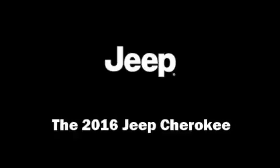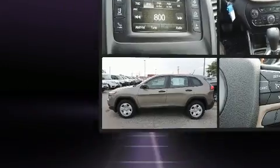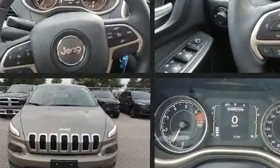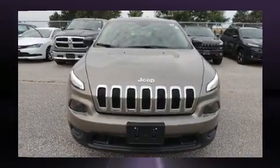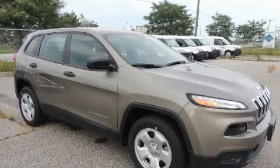Load your family into the 2016 Jeep Cherokee. This model accommodates five passengers comfortably and provides features such as one-touch window functionality, a tachometer, a trip computer, heated seats, remote keyless entry, and much more.